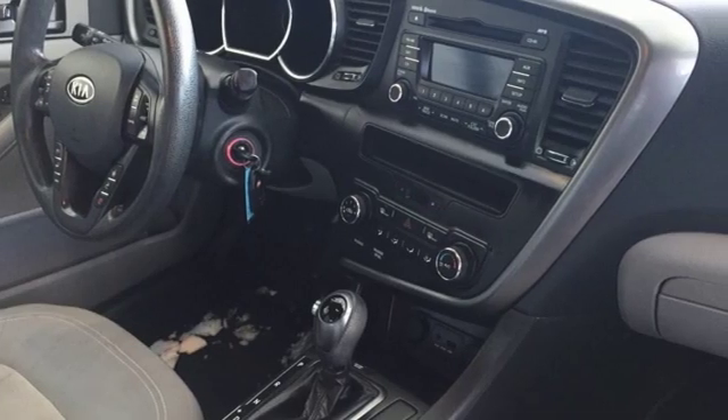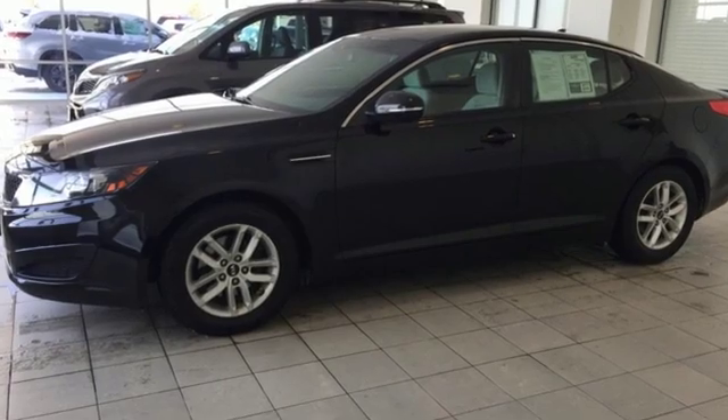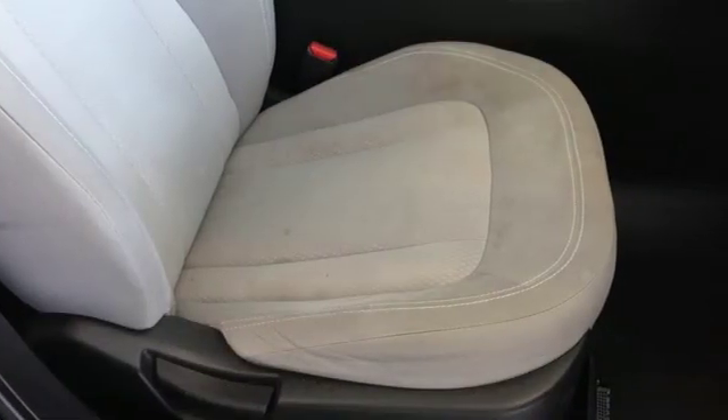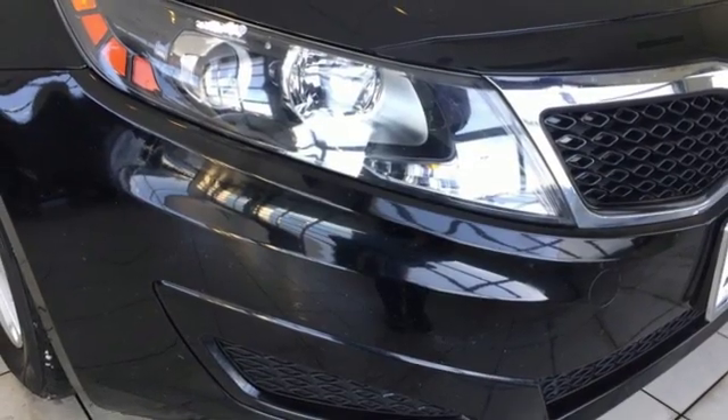Cars.com finds, with its creased sheet metal and low-slung shape, there's luxury car sophistication to the Optima's exterior that you don't see in a lot of family sedans. Kia — designed for fun, driven for thrills.